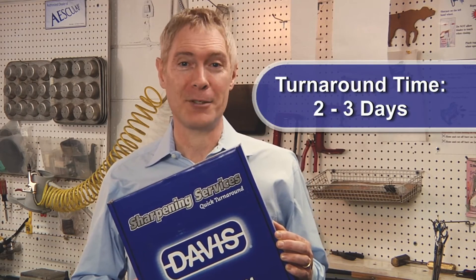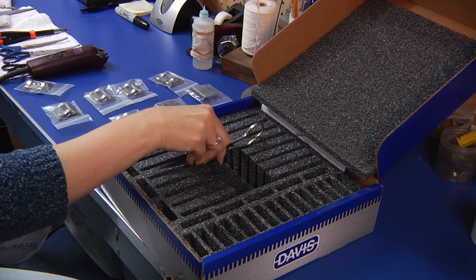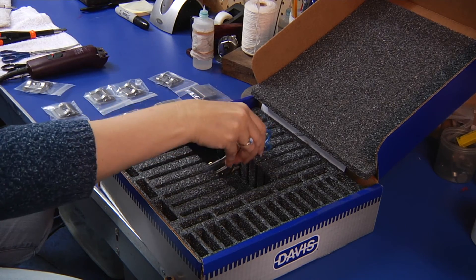Turnaround time for shears and blades is usually only two to three days. We send your blades and shears back to you in the same prepaid box.